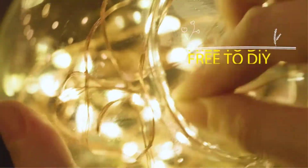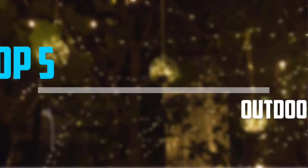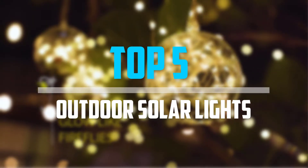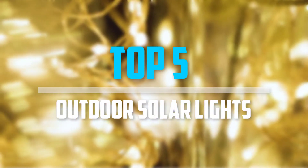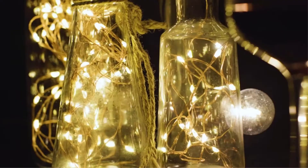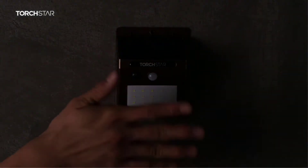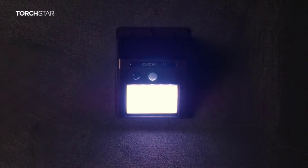Are you looking for the best outdoor solar lights in your budget? In today's video we break down the top 5 best outdoor solar lights that are available on the market. I made this list based on my personal opinion and I try to list them based on their price, quality, durability, and more. To see more information about these products you can check out the description below.